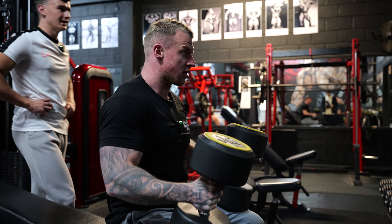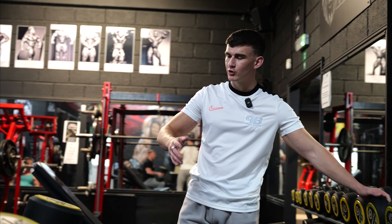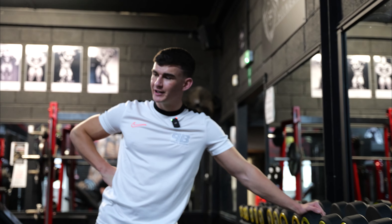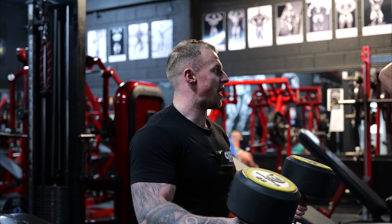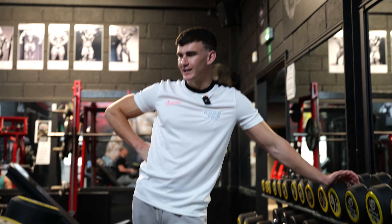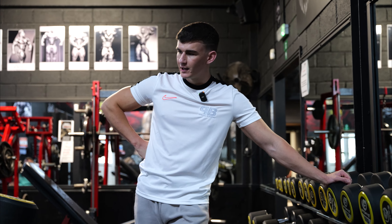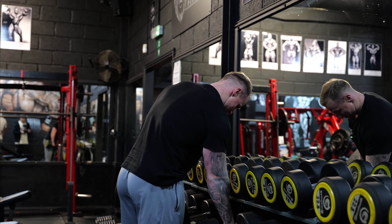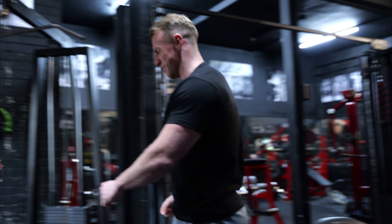I did 40 for six last week and the rep range is six to ten. I'm thinking 37.5 and go for seven or eight — if the range goes to ten to twelve, 37.5 is smart. I don't want to waste the set by failing at four or five reps. Yeah, do that. Come on — are we serious or not? If the camera count was on me it wouldn't be like this.